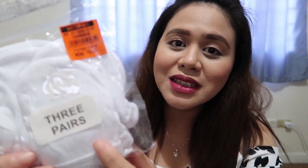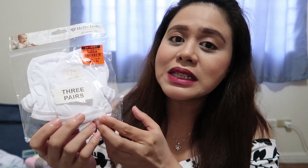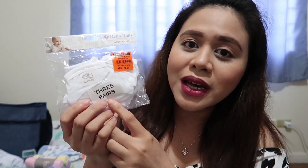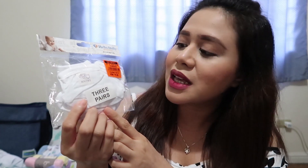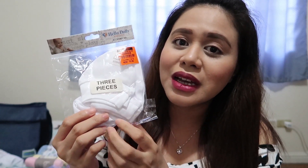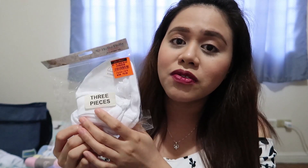I also got this mittens for baby's hand, kasi sabi nila mabilis tumubo yung kuko, tsaka i-scratch niya yung face niya. Kaya better na meron kang mittens. Three pairs ng mittens is 70 pesos. Kumuha rin ako ng booties — three pairs ng booties ay 70 pesos also. For baby's head, this is a bonnet or cap hat — three pieces nito is 70 pesos.